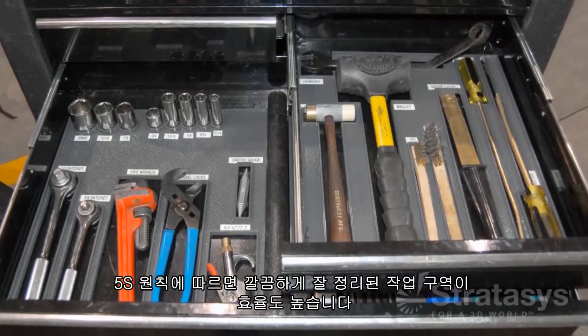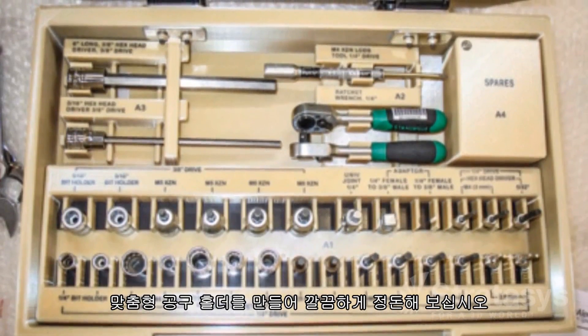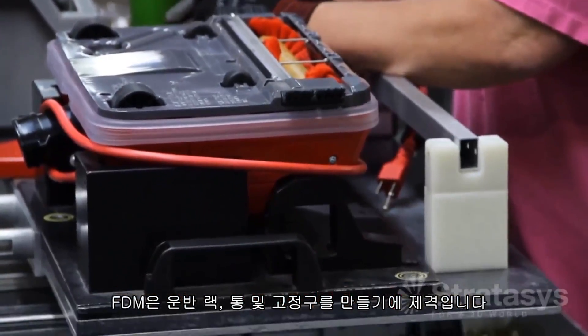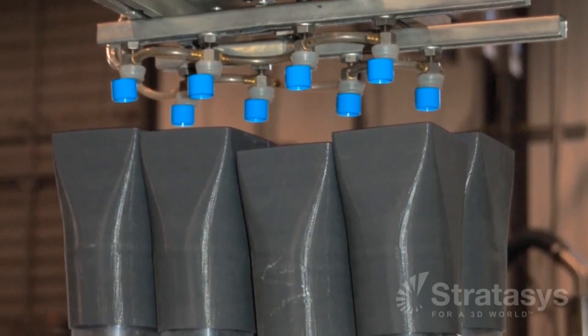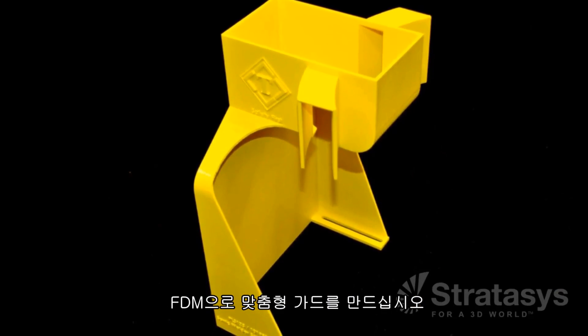According to 5S principles, a neat and orderly work area increases efficiency. Make custom tool holders so that everything has a place. And to move product around the shop, FDM is a great option for transportation racks, bins, and fixtures. Have a robot? You could machine the end of arm tooling, but a better option is to make them with FDM. And for a safe workplace, use FDM to make customized guards for all your manufacturing processes.